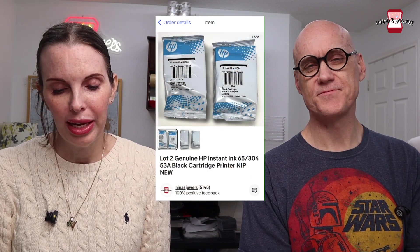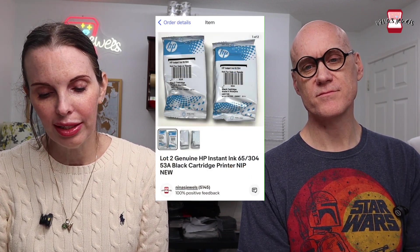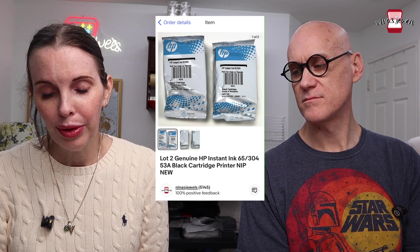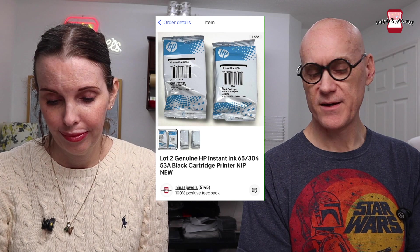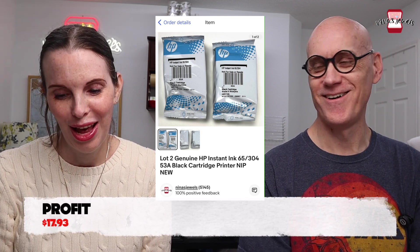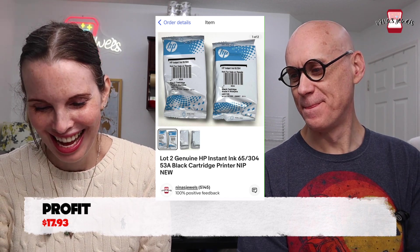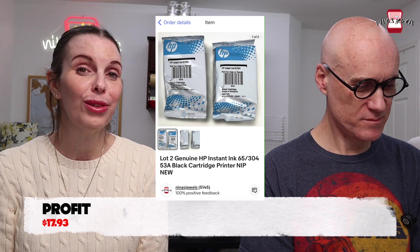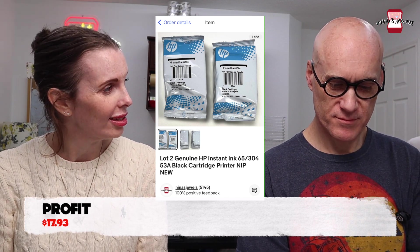Next up was a lot of two genuine HP ink cartridges, number 53A, new in the package but without the box. They actually said 'not for resale' on the package. These were gifted to us to sell and went for $24.99.